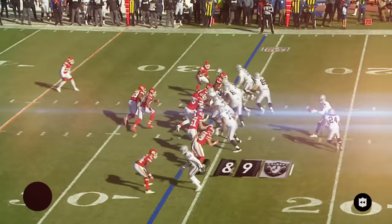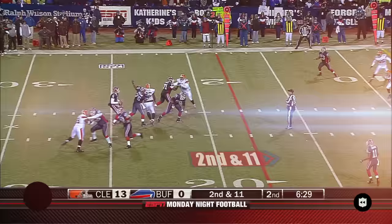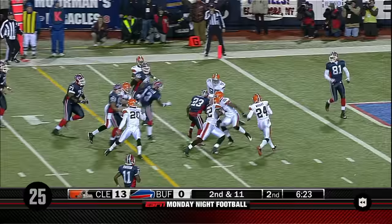Good cut by Lynch, first down and more, breaking the tackle, continues to drive — and he is truly in beast mode now. Edwards has time, gets rid of it to Lynch — Marshawn Lynch, good cut by Lynch to get the first down and the touchdown.